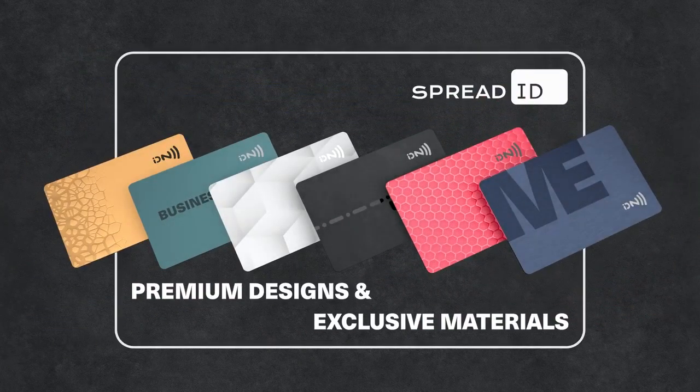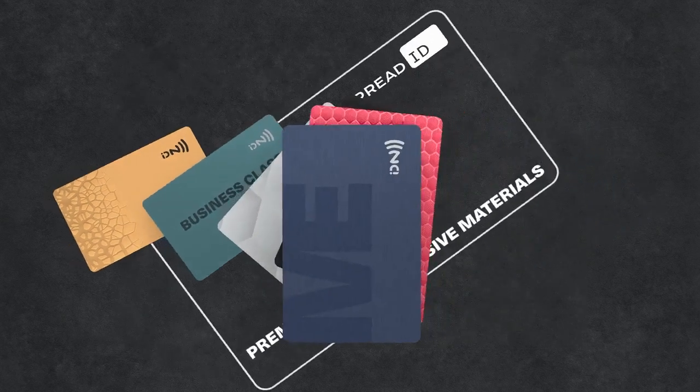Select yours. Choose from a wide variety of individual premium designs with an exclusive surface refinement.